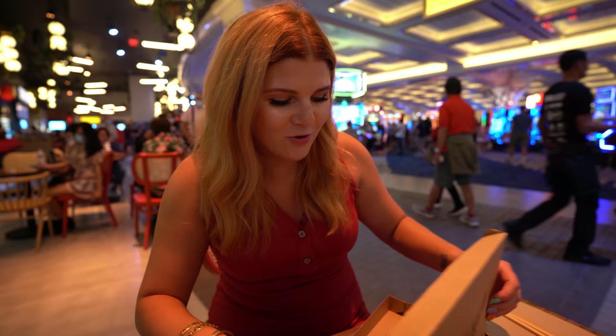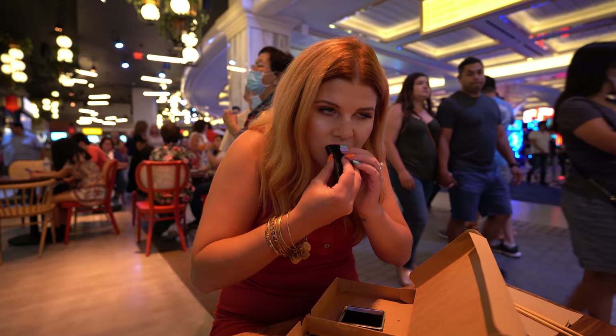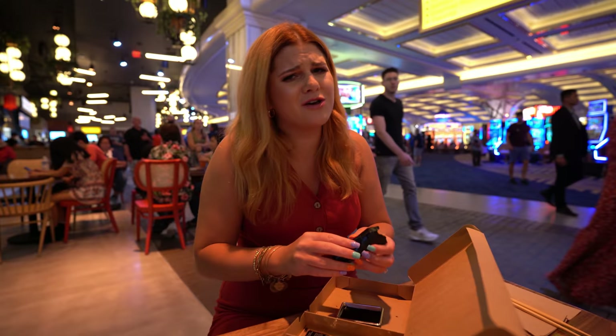From the Nori Bar I ordered a hand roll. Their hand rolls were only six bucks, which I think is a pretty good price if you just want a little snack. I got the salmon hand roll — it comes with dipping soy sauce. I love sushi. This is good.